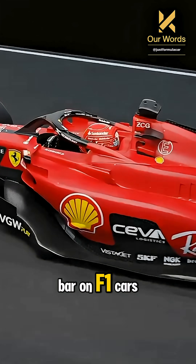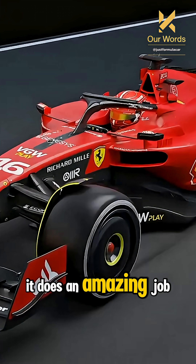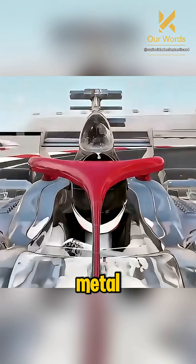Have you seen this circular bar on F1 cars? It's called a Halo, and it does an amazing job. The Halo is made from grade 5 titanium, a super strong but lightweight metal.